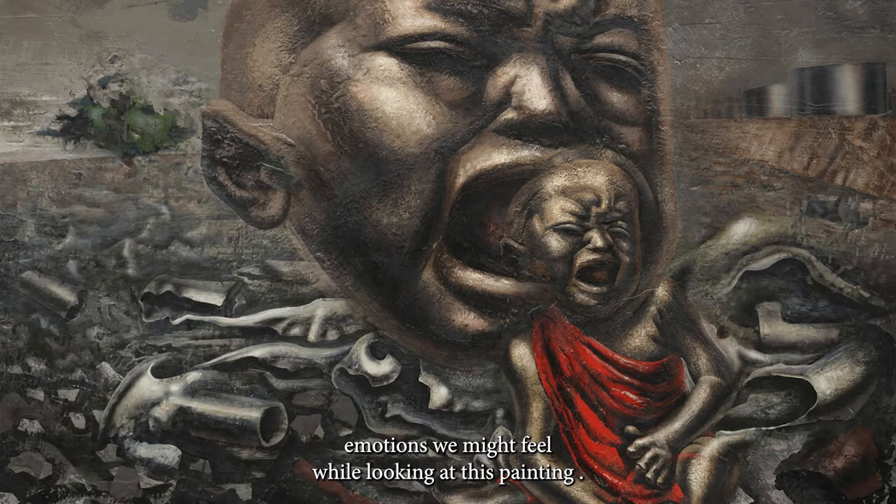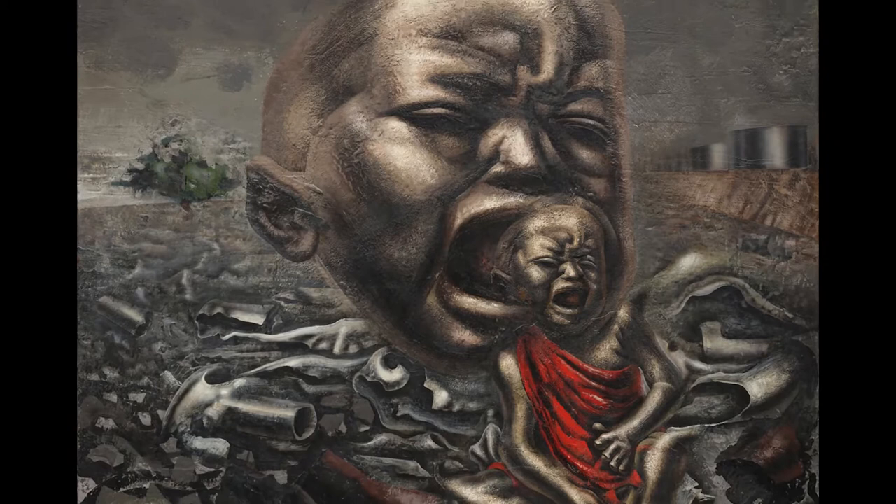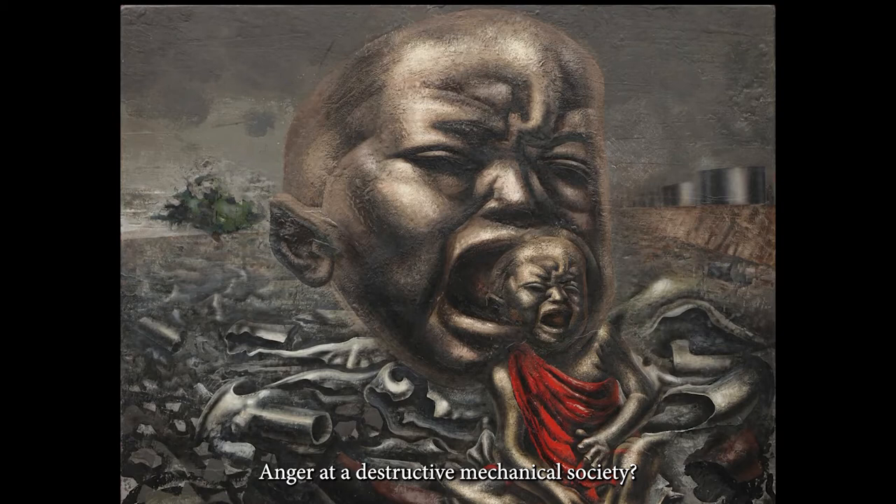What are some of the emotions we might feel while looking at this painting? Shock at whatever it is that's happening? Pity for the child? Anger at a destructive mechanical society?